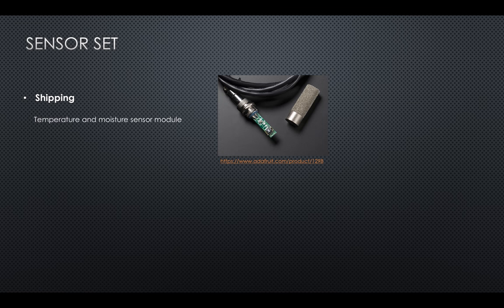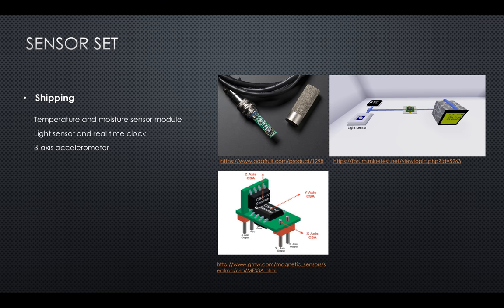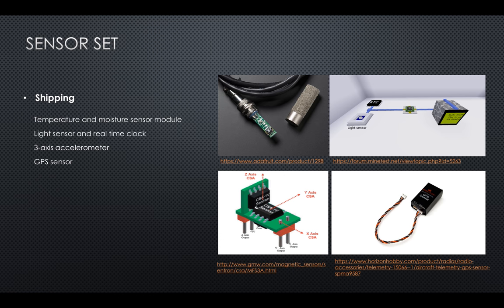Throughout the transportation journey, we can know whether goods like food and medicine are stored in proper environments using temperature and moisture sensors in the container. We can know whether goods have been opened before reaching the destination using light sensors and a real-time clock that estimates opening hours. We can detect whether fragile items have fallen and broken using accelerometers that detect vibration and shock. GPS sensors are used to track the location of delivery vehicles.